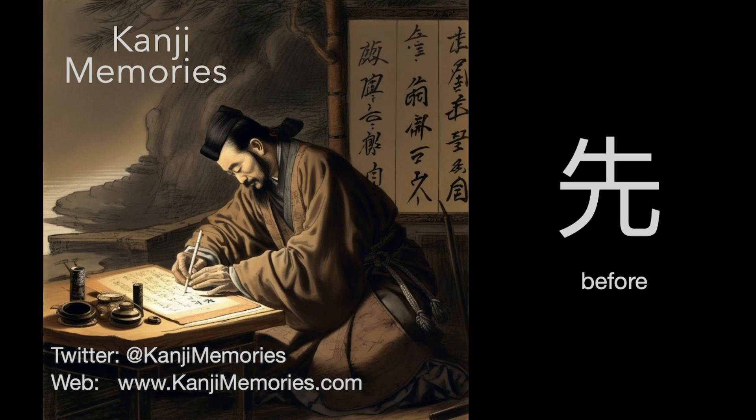Hi, this is Dumb Day for Kanji Memories with a video to help you remember the Japanese kanji for 'before'. See kanjimemories.com for an introduction, or just follow along, and all will become clear.